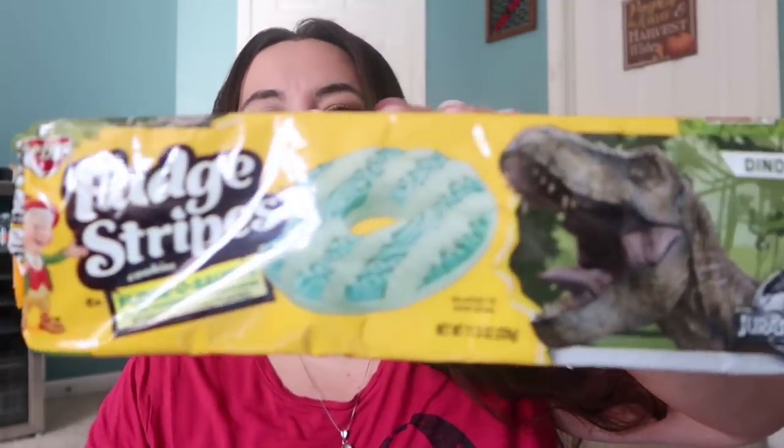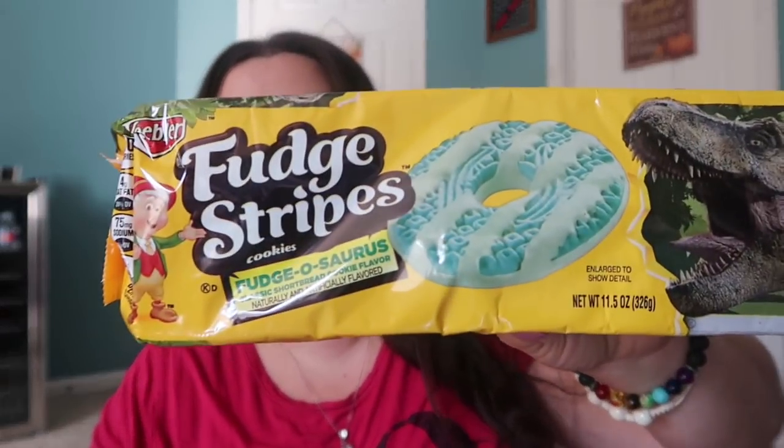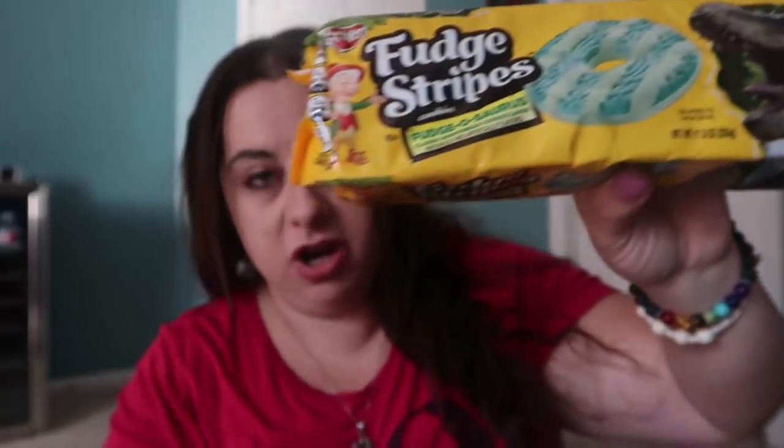I picked up two of the fudge striped cookies — these are the Fudgesaurus, which I guess were tied to when Jurassic Park was coming out. Madison hauled these and I asked her if they tasted any different and she said no, it's literally the exact same cookie, just dinosaur-shaped in a different color. I probably won't let my kids eat these, but my husband will house them and I'm sure Jake will sneak a couple.